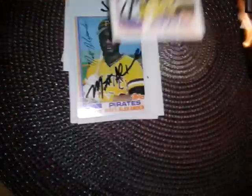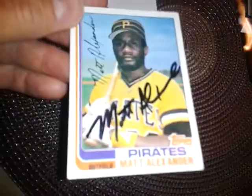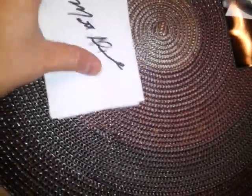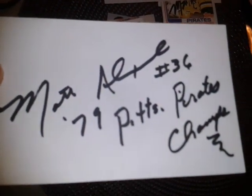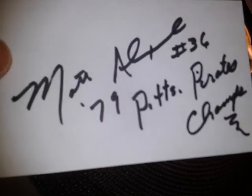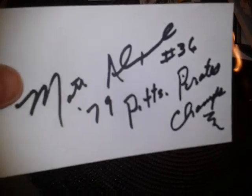Next is Matt Alexander — he signed quite a few things for me, only took about a week to get this stuff back. There's a '82 Topps and he signed three index cards. This last one is pretty cool — he put some inscriptions that I asked for, his number inscription and '1979 Pittsburgh Pirates champs,' so pretty sweet.